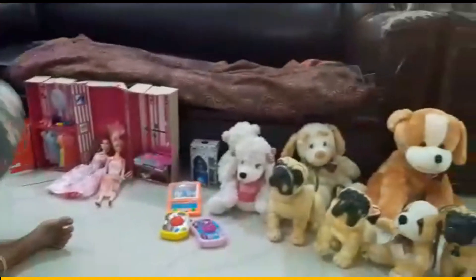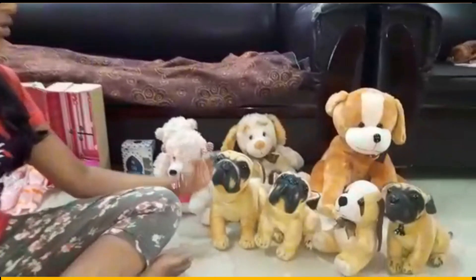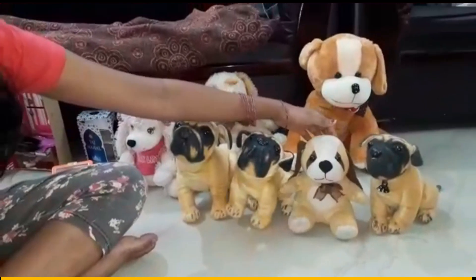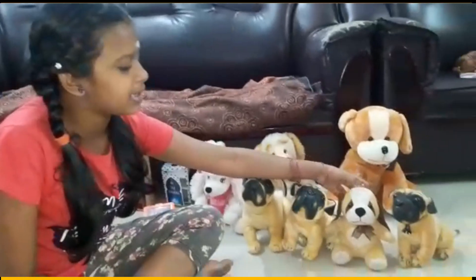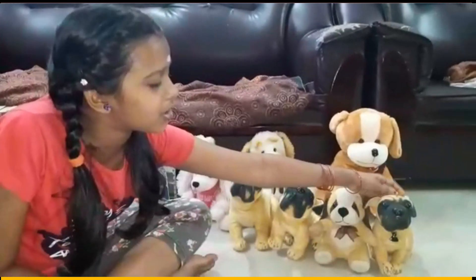Now I am going to tell about soft toys. This is a dog. This is also a dog, but its name is puppy. This is also a dog.